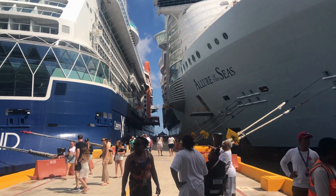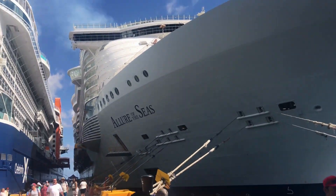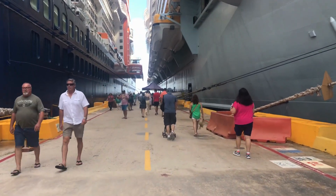Hello everyone, I was enjoying my day in Costa Maya, Mexico, and I was on the Royal Caribbean Allure of the Seas. Once our excursions were over and we finished our day at the port, we started making our way back.